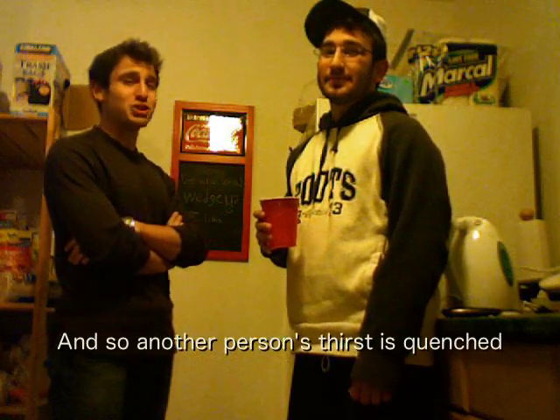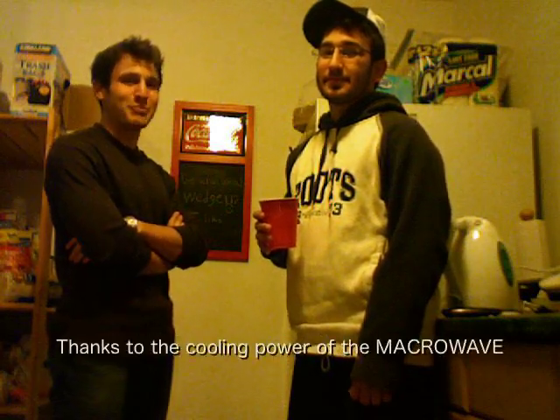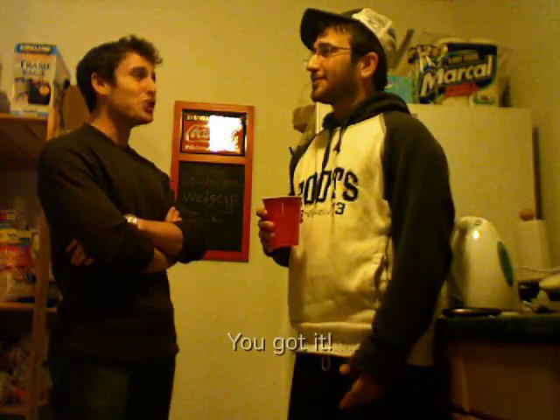That's cold. And so, another person's thirst is quenched thanks to the cooling power of the macrowave. Get out of my house. You got it.